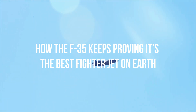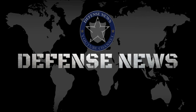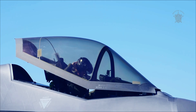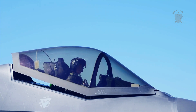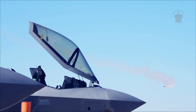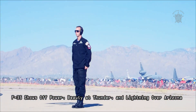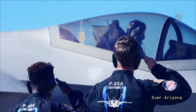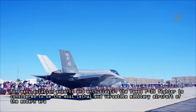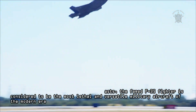How the F-35 keeps proving it's the best fighter jet on Earth. For many aviation experts and enthusiasts, the famed F-35 fighter is considered to be the most lethal and versatile military aircraft of the modern era.